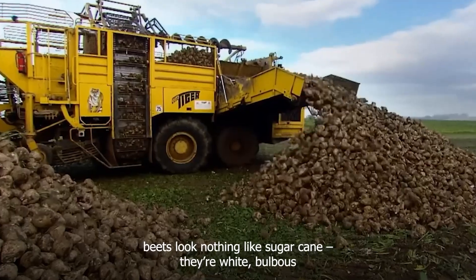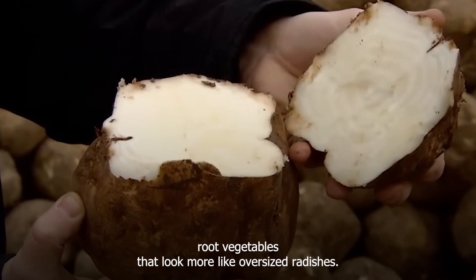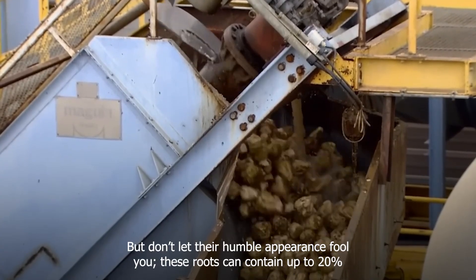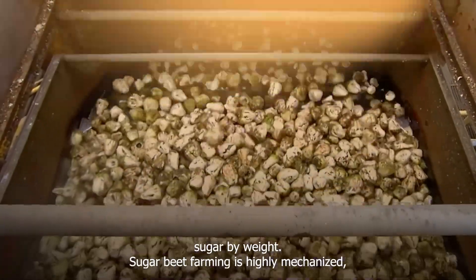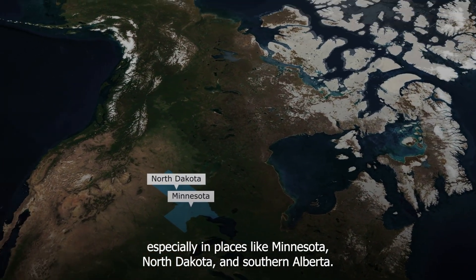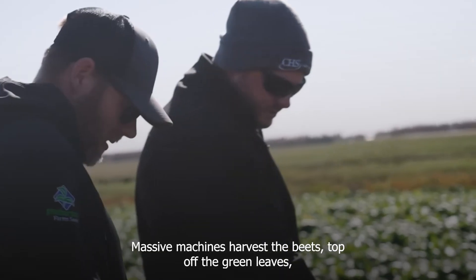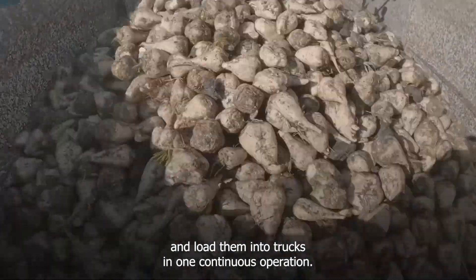Sugar beets look nothing like sugar cane. They're white, bulbous root vegetables that look more like oversized radishes. But don't let their humble appearance fool you — these roots can contain up to 20% sugar by weight. Sugar beet farming is highly mechanized, especially in places like Minnesota, North Dakota, and Southern Alberta. Massive machines harvest the beets, top off the green leaves, and load them into trucks in one continuous operation.